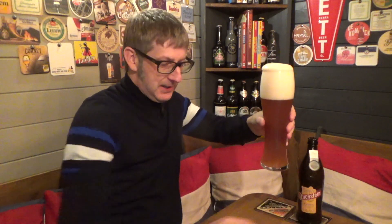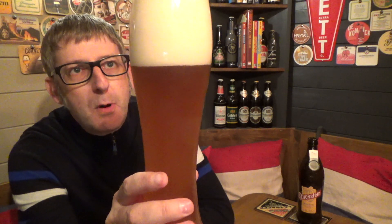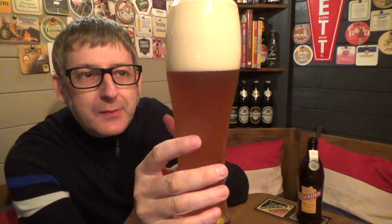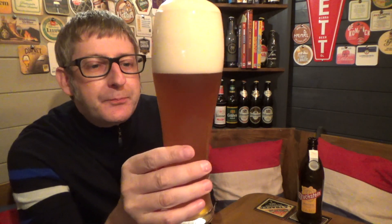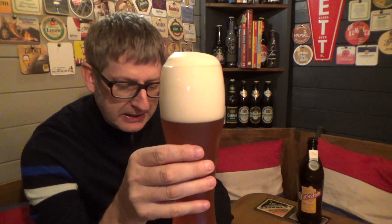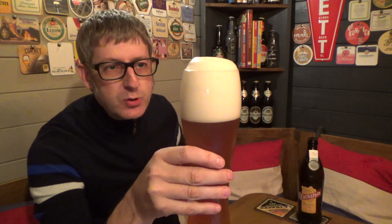Oh my word, look at that. For a Wizen, my first impression is that this is quite dark — right on the border. It's more of a cloudy burnt orange. It's got a beautiful three to four finger white frothy head. You're going to get this with Wizens all the time — this beautiful head. If you're being poured a Wizen anywhere in the world and it doesn't look like this, send it back. They haven't poured it correctly.